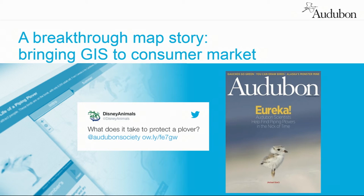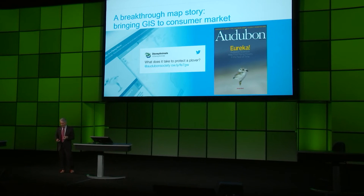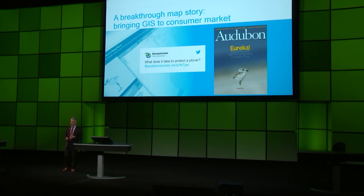We were one of the first users working with Esri to do a map story, and this map story was about finding the piping plovers. We coordinated our magazine and social media with it. Our social media — five years ago we had 35,000 people on our Facebook page; we clicked a million in November. That's the kind of focused, targeted growth we've seen. And this was a great map story — you could follow that heroic little bird all the way down to the Bahamas.